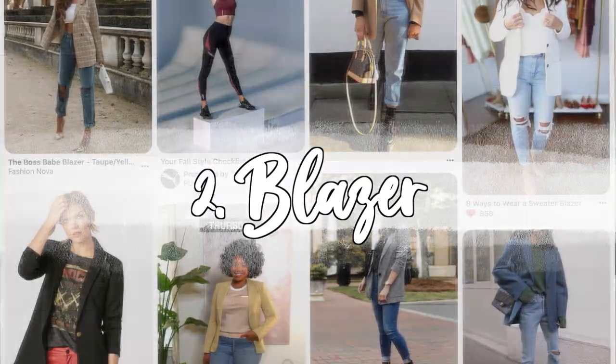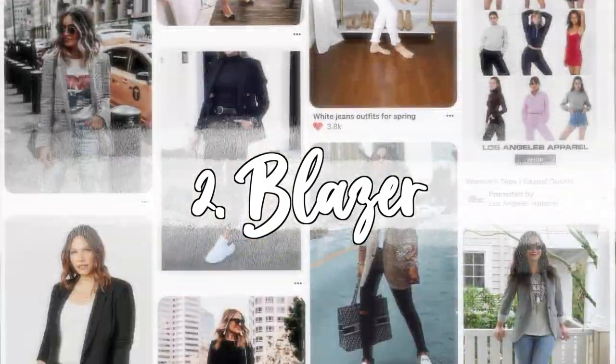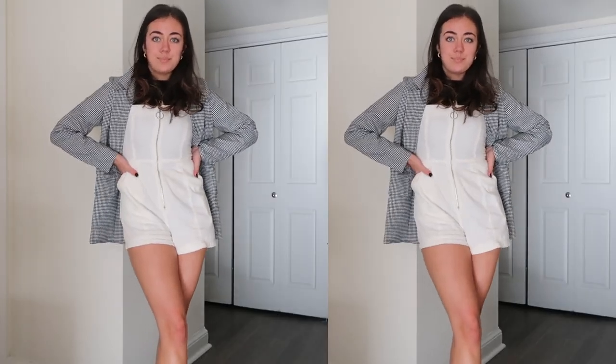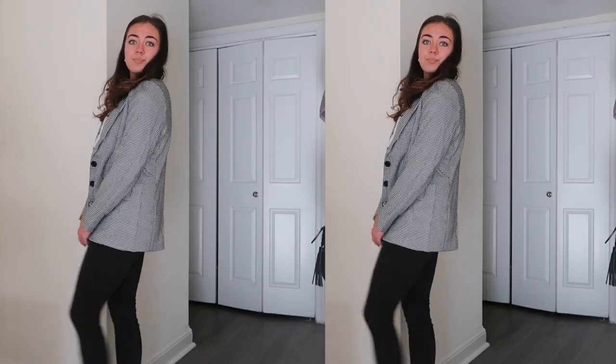Staple piece number two is the blazer. Blazers are back — they're such a big trend for 2020. You can wear your blazer with literally anything: a dress, a little skirt, biker shorts for a more casual look, or even just with leggings. There are so many options when it comes to the blazer, and I'm so happy these are back in style for winter 2020.